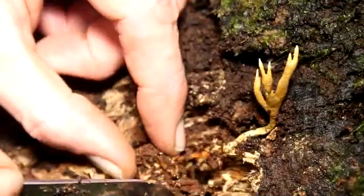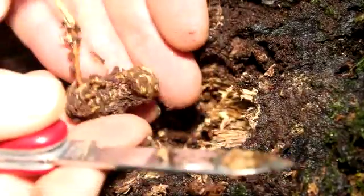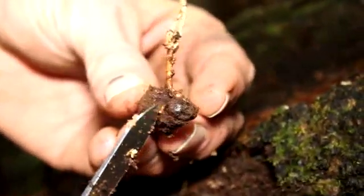Look at that, there's the bug. There's the body. Wow. You can see it's growing right on a big beetle larva — you can see the little face of the bug right there.